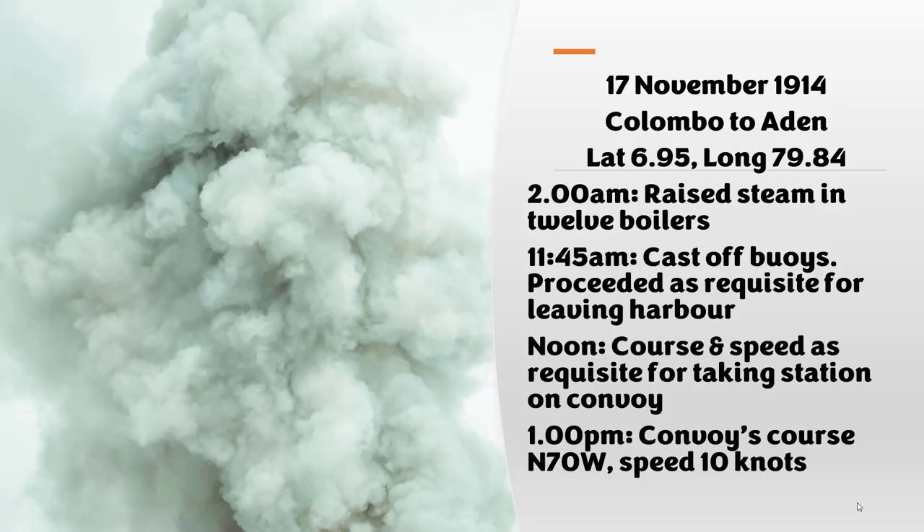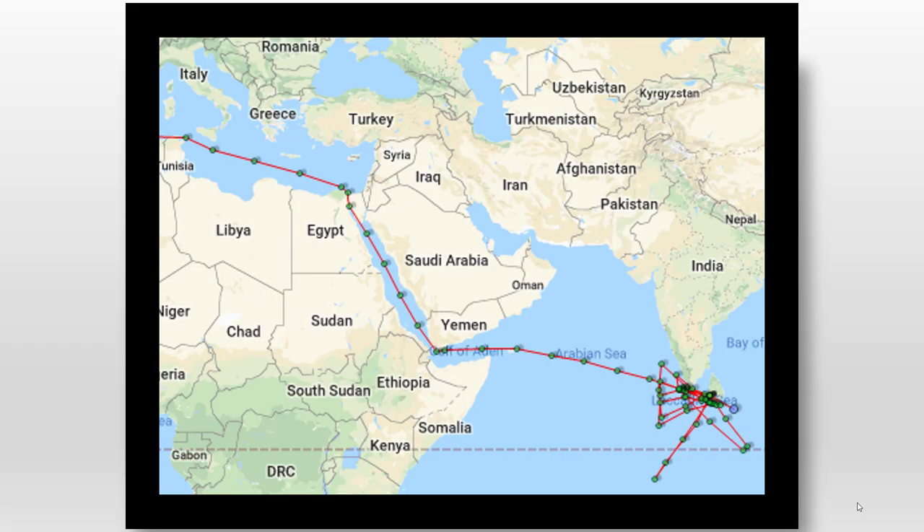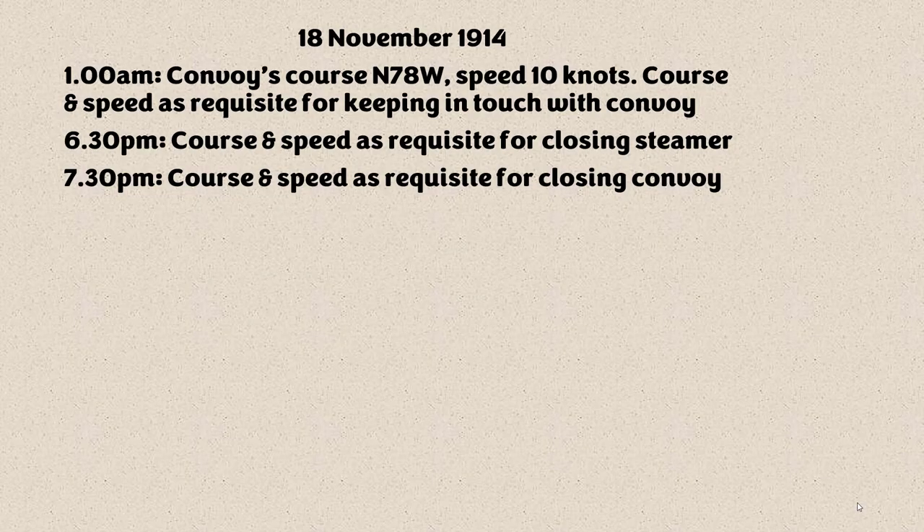Then it's time to go on November the 17th. The logbook records: 2am, raise steam in 12 boilers; 11.45am, cast off buoys and proceeded as requisite for leaving harbour — it takes quite a while to build up steam from coal-driven engines. Noon, course and speed as requisite for taking station on convoy; 1pm, convoy's course north 70 west, speed 10 knots. On the 18th, similar entries about keeping in touch with and closing the convoy.